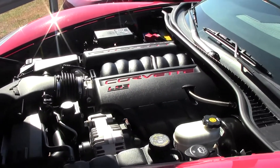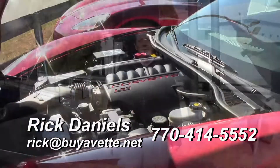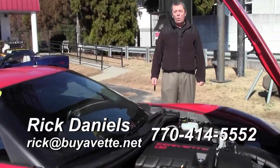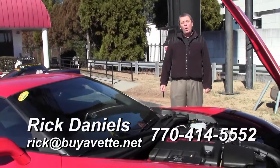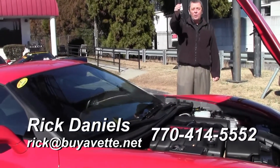We're in Atlanta, Georgia, and we invite you to come out and see us at any time. My name is Rick Daniel. You can reach me at 770-414-5552 or rick@buyavet.net. I have your keys waiting on you.